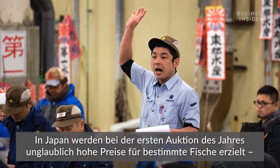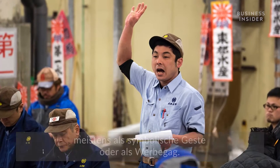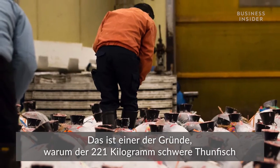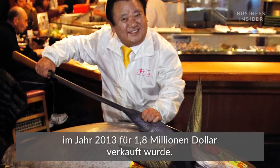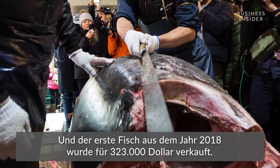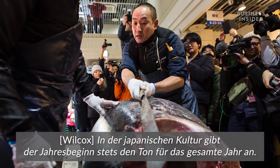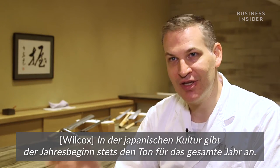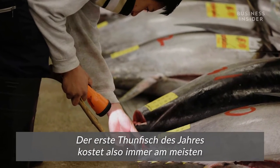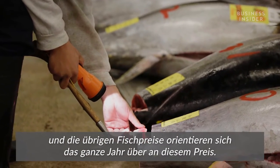The first auction of the year in Japan is when you'll see ridiculously high prices for fish, mostly as a symbolic gesture or a publicity stunt — which is partly why the 489-pound tuna sold for $1.8 million in 2013, and the first fish of 2018 sold for $323,000. In Japanese culture, that first thing you do all year is the most important — it sets the tone for the whole year. That first tuna of the year always goes for the highest price any tuna will go for the whole rest of the year.